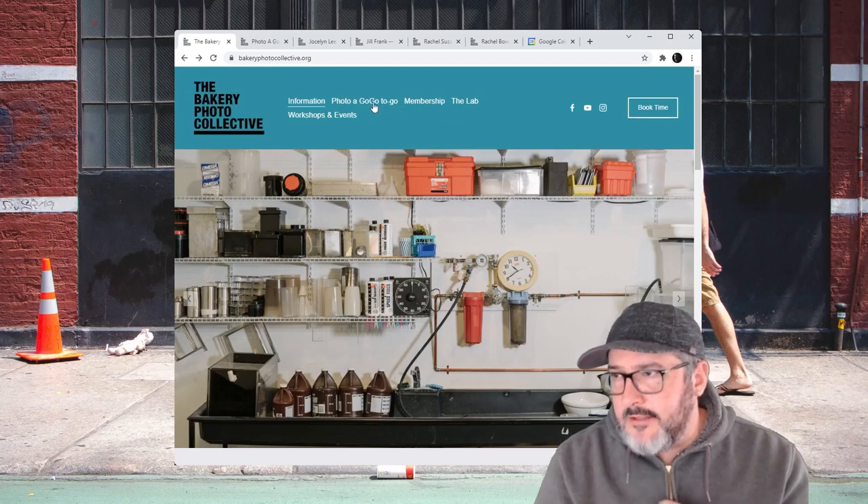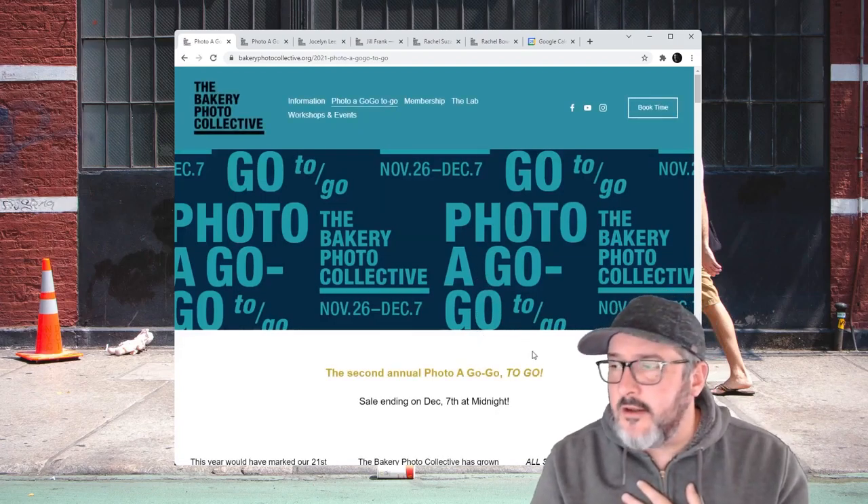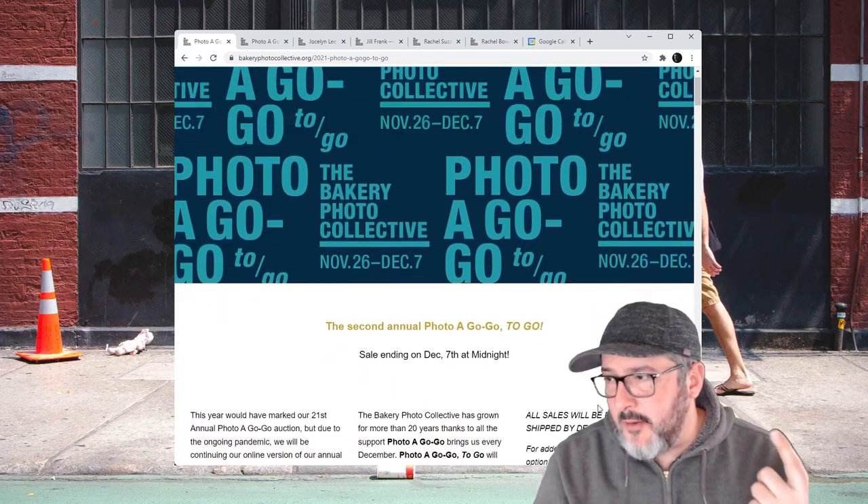They have these photos available until December 7th. They're actually going to pack them up and ship them out by the 15th.